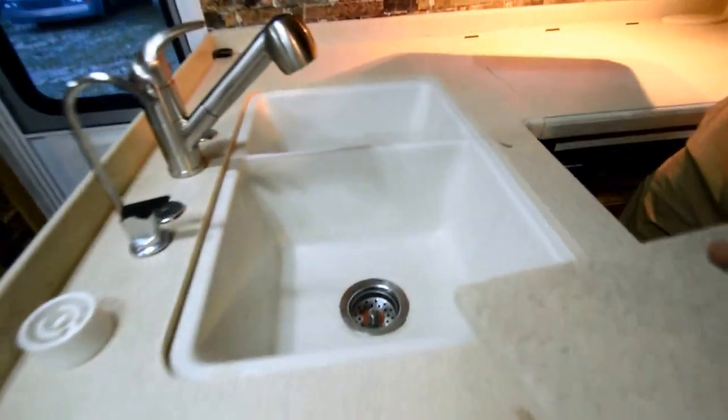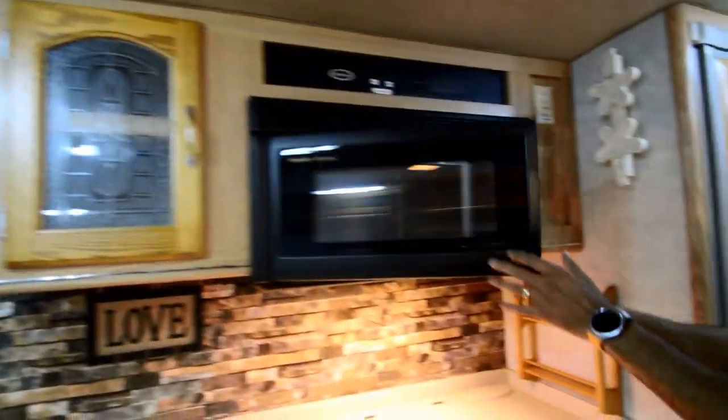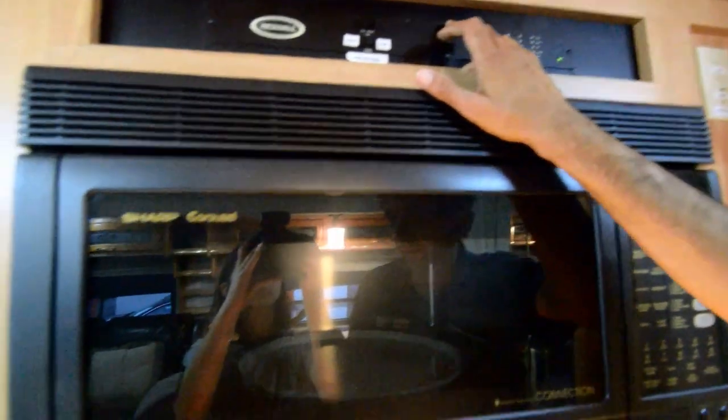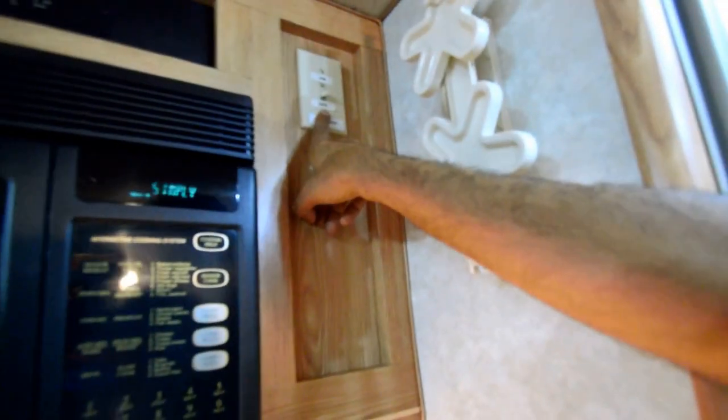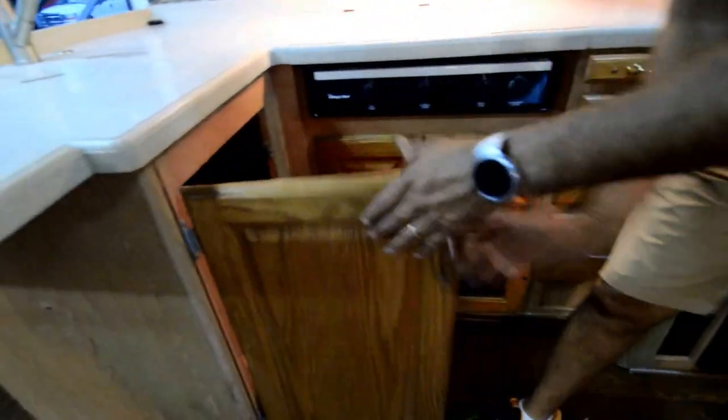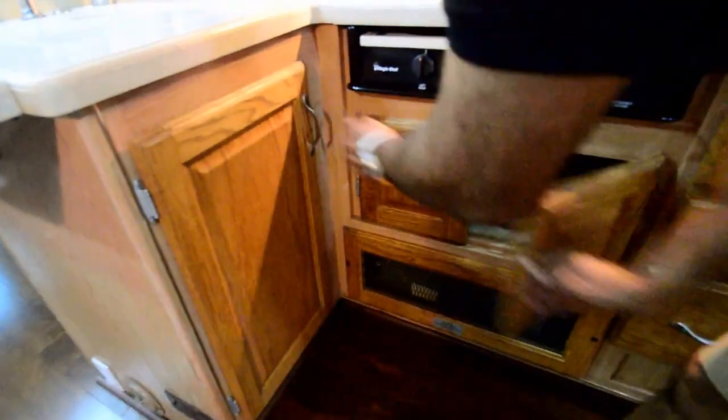We have Corian countertops, dual sinks, cabinets, microwave convection oven. This is where all your monitor panel is — water pump turn off and on, all that stuff is located right here. Hot water heater — it's got an electric hot water heater too. What you saw outside is LP gas or electric hot water heater. We have a three-burner gas stove. They put nice little backsplashes — it's just wallpaper but it looks very nice. More cabinets under the stove, under the sink, some drawers.